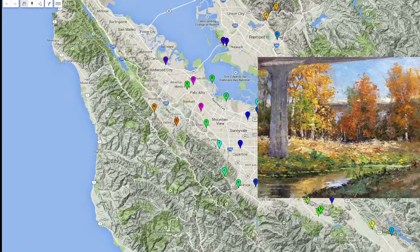Along the way, Donald got a little ahead of schedule — so he ended up with 60 paintings of 43 different waterways from all over the South San Francisco Bay Area.